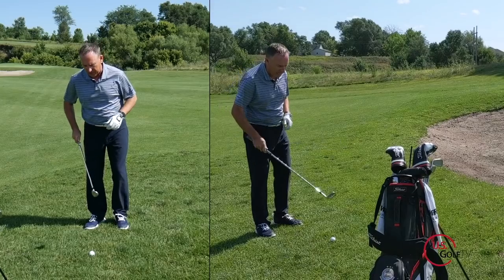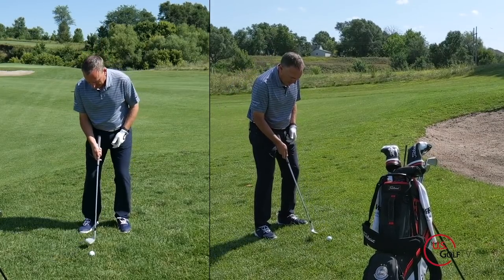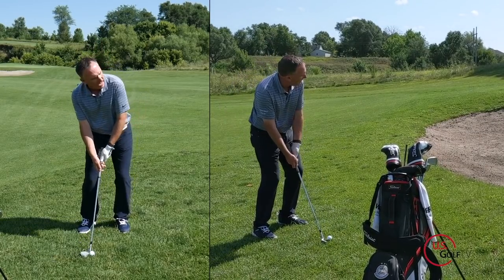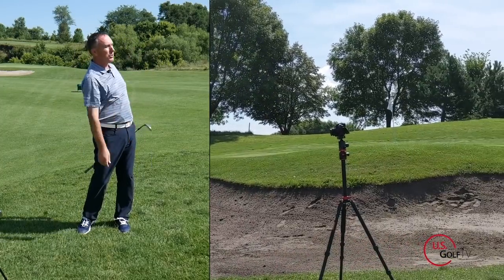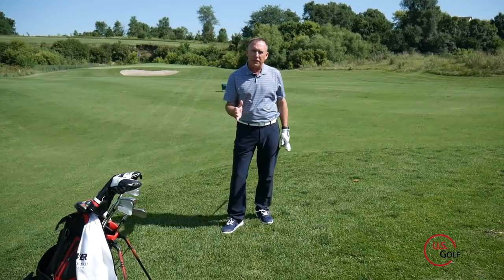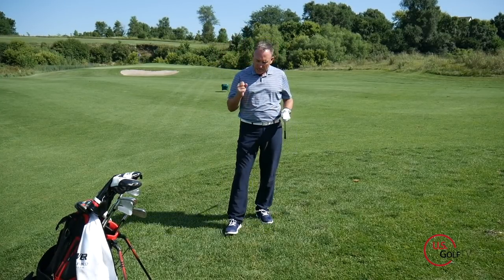So here we go — I've got my 58, rotate the face, ball in the center, a little lean left, nice big full swing — that ball pops up super nice and high and I can now navigate that shot. I've done other videos that dive real deep into the chipping technique; you can check those out if you want more information, but right now we've got to move to the next shot.